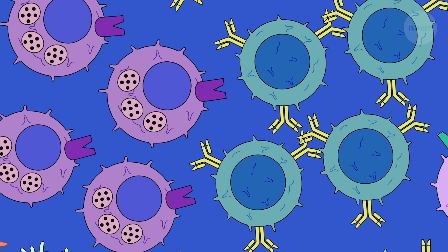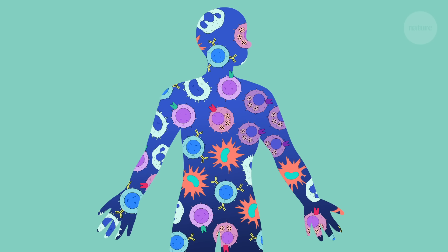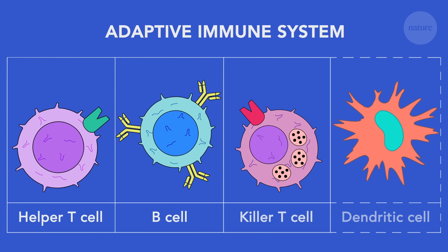Our immune system is a marvelously complex network of molecules and cells, which has the power to destroy pathogens like viruses and bacteria. The part of the immune system that vaccines train is called the adaptive immune system.